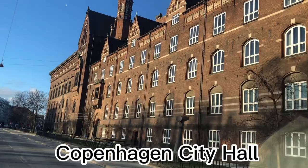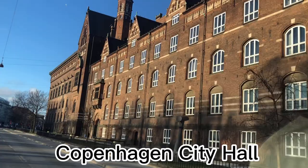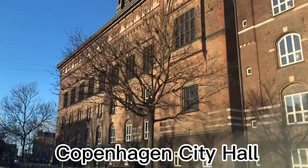Yeah, this is the City Hall — Copenhagen City Hall — where me and my partner got married here last April 30, 2015.